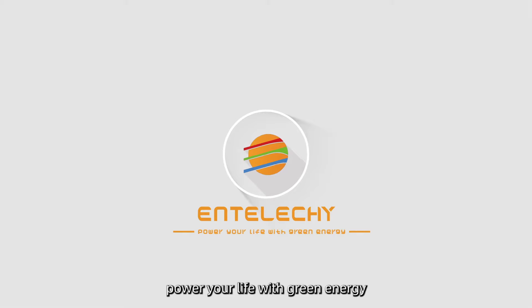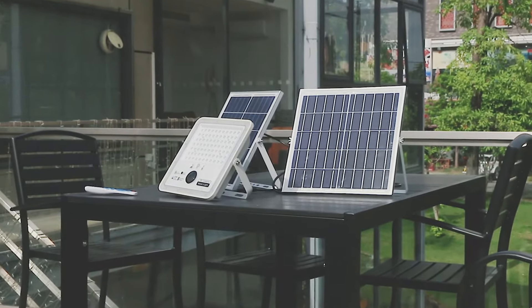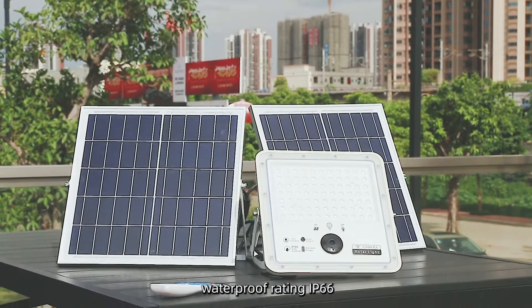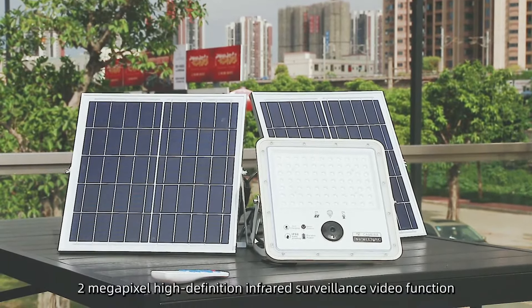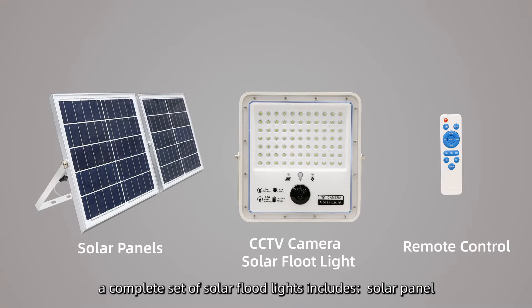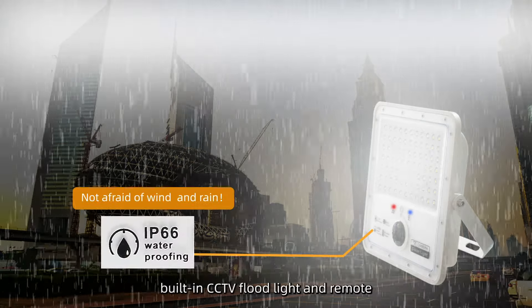IntelliKey — power your life with green energy. Designed for outdoor lighting with a waterproof rating of IP66, it features a 2-megapixel high-definition infrared surveillance video function. A complete set of solar floodlights includes a solar panel, built-in CCTV floodlight, and remote.